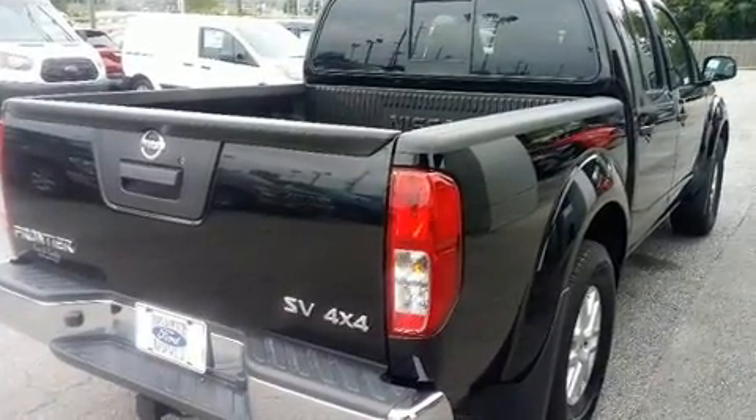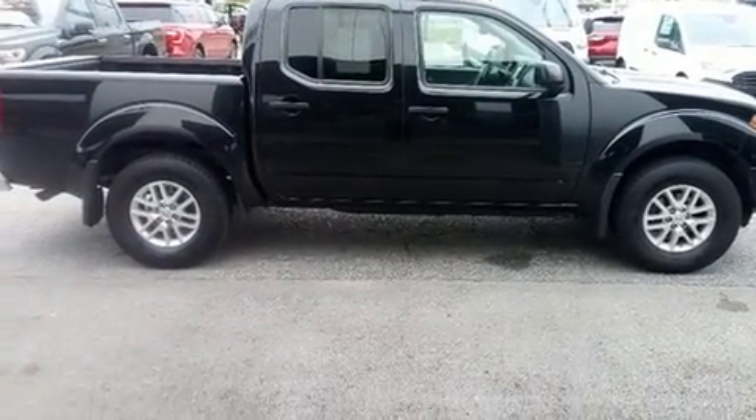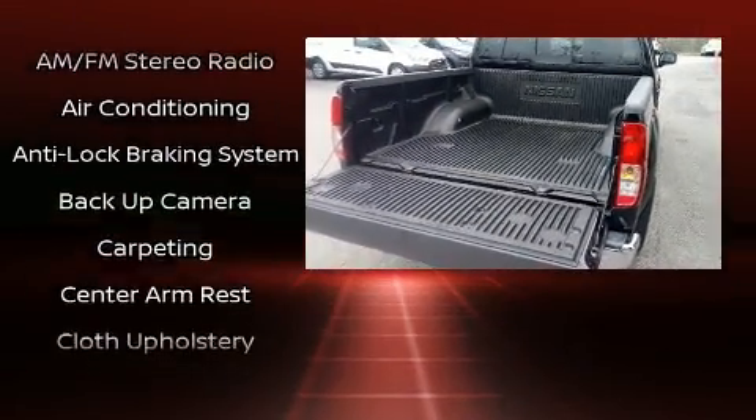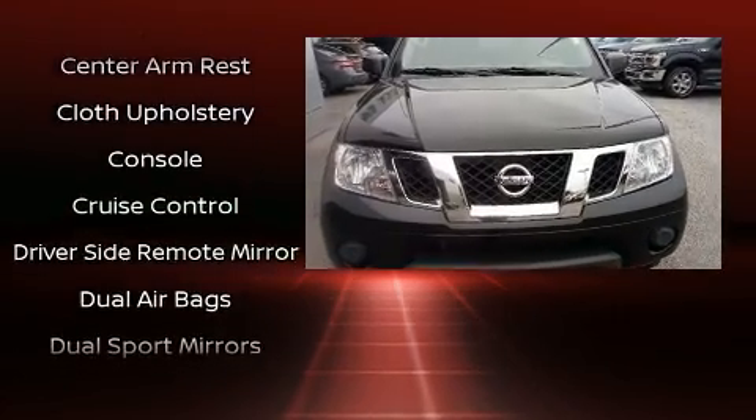Top features include cruise control, a tachometer, variably intermittent wipers, a rear-step bumper, and more. Audio features include an AM-FM radio and six speakers, providing excellent sound throughout the cabin.